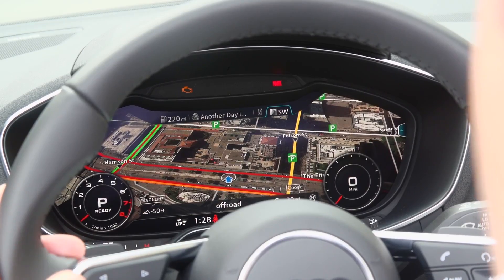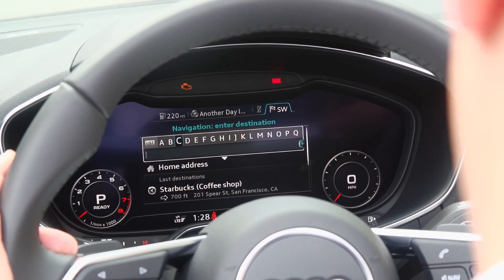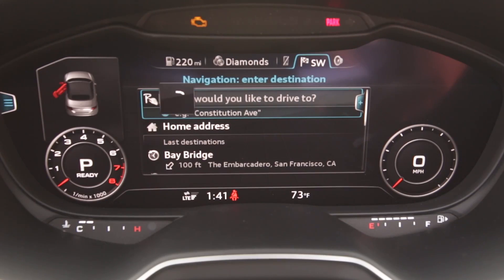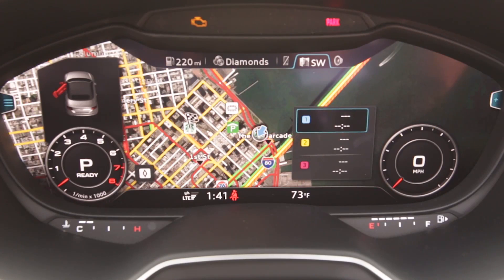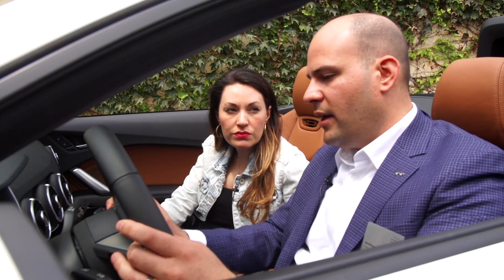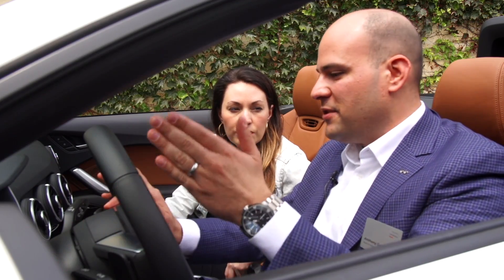Looking at the map, if you right-click you go to destination input. You can scroll or search from here, entering one thing at a time — or you can use the handwriting recognition. For example, searching for Starbucks: you just enter it in and don't have to specify house number, street, or city. It searches and gives you multiple Starbucks locations to choose from, then provides three routes and overlays exactly how you'll get there. You can also search via voice control — you can say 'take me to the next Starbucks' and it knows from natural voice recognition what you want. You don't have to use a structured set of commands; you just talk naturally to the car.